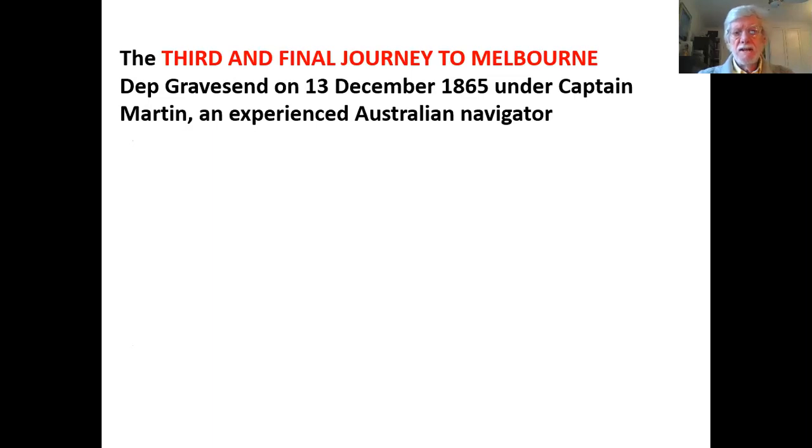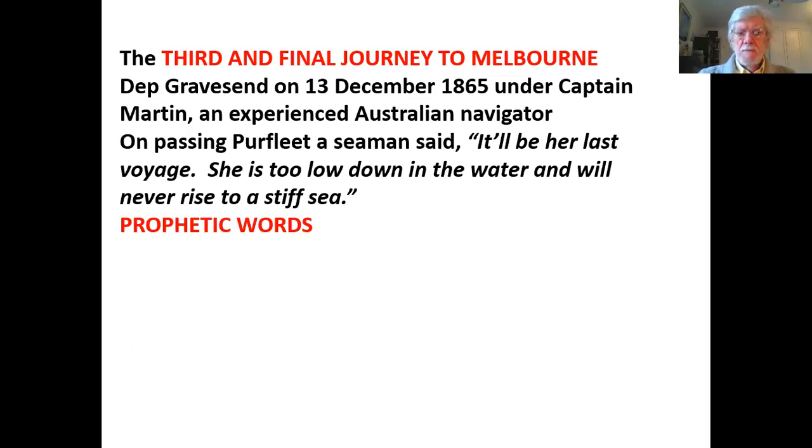We come now to the third and final journey to Melbourne. The London left Gravesend on the 13th of December, 1865, under a Captain Martin, who was himself an experienced Australian navigator. On passing Purfleet and observing the London, a seaman on the shore said, 'It'll be her last voyage. She is too low down in the water and will never rise to a stiff sea.' These turned out to be prophetic words.